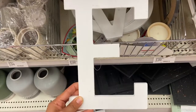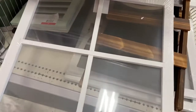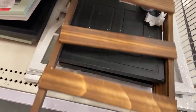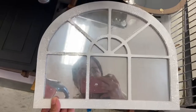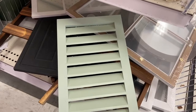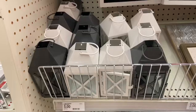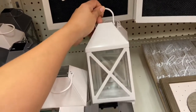I also found these monogram letters for three dollars each. And I found this little decorative window piece for seven dollars. They have a little ladder for seven dollars, and a little door too, also seven dollars. They also have window shutters in black, gray, white, and mint green for seven dollars. I also found these lanterns for five dollars — I wish they were a little bit bigger, but they're really cute.